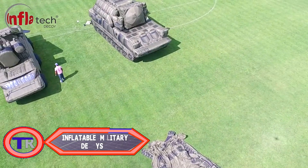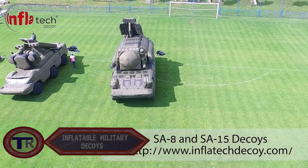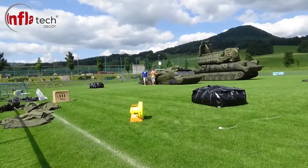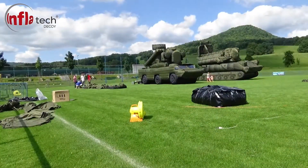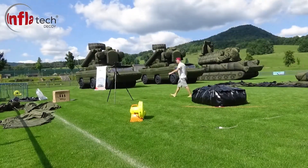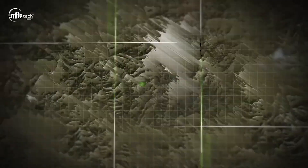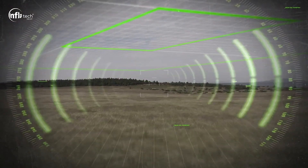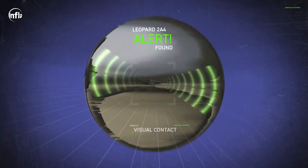Inflatable military decoys are devices designed to mimic real military equipment or installations using inflatable structures. These decoys are primarily used to deceive and mislead adversaries during military operations, creating illusions on the battlefield that divert enemy attention and resources away from actual military assets. They serve as a form of camouflage and deception.